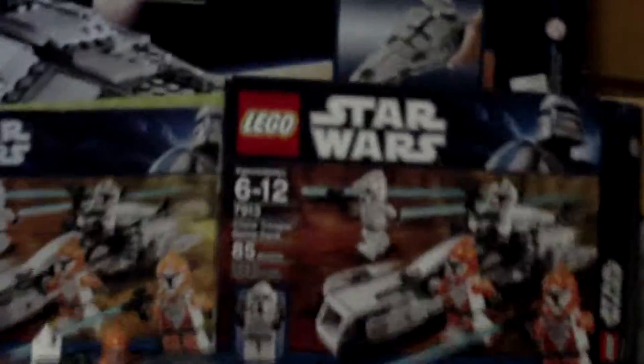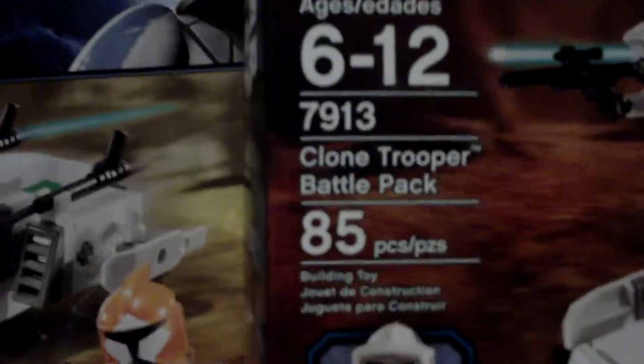Hey guys, RnRn4 here, and I am coming out to you with my brand new Clone Trooper Battle Pack.